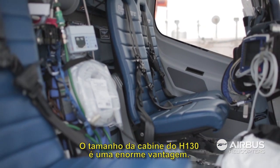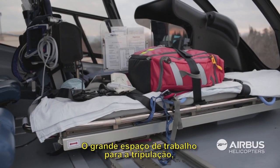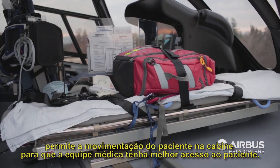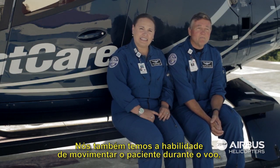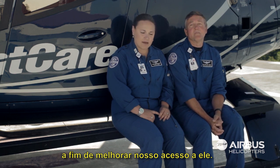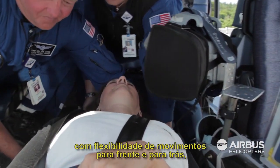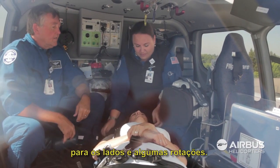The size of the cabin in this T2 is a huge advantage. The workspace for the crew allows them to actually access the patient and move the patient around so that they have the best access. We can access the patient from the tips of their toes clear to the top of their head, and we have a lot of fore and aft flexibility as well as left, right, and some rotation.